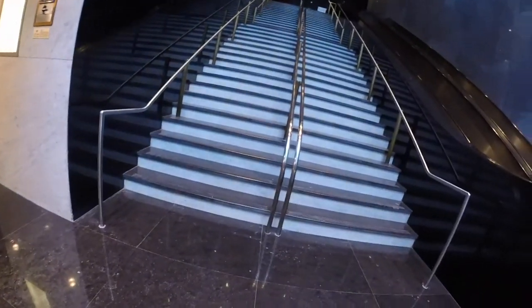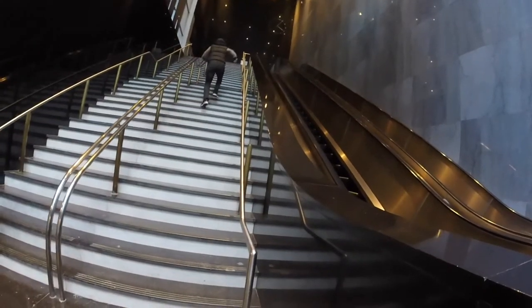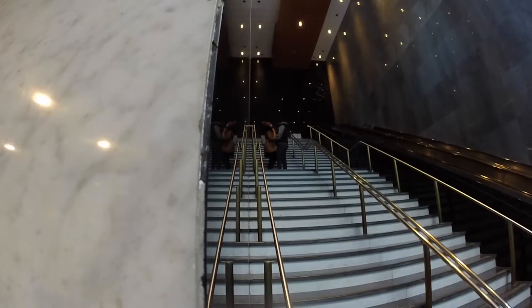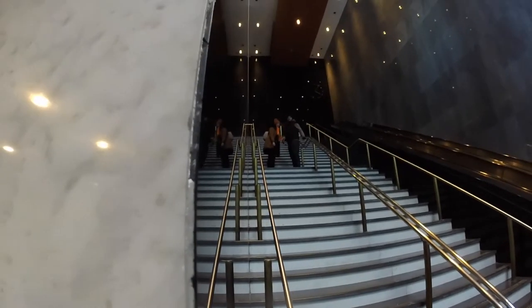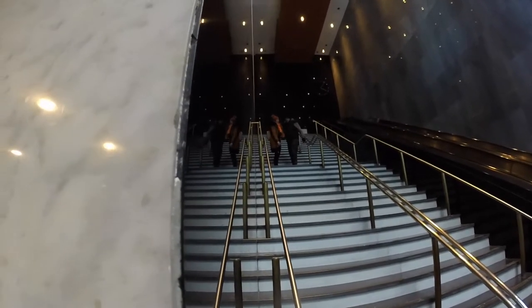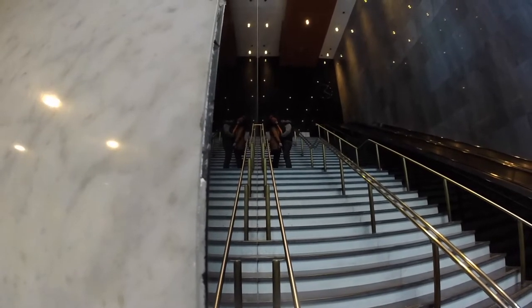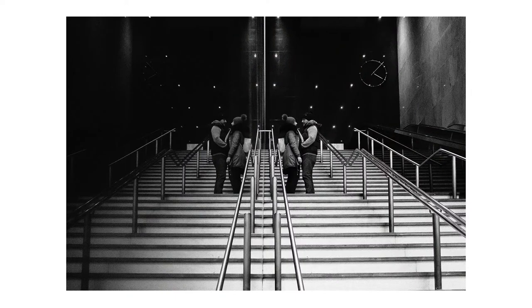The next spot is a hotel which is right in the center of the city. It's got these really cool stairs at the bottom and it's a really popular place to go and shoot whenever there's a wedding here. You've got this reflective marble wall and these massive stairs, and I think it makes for a really cool grand-looking photo.